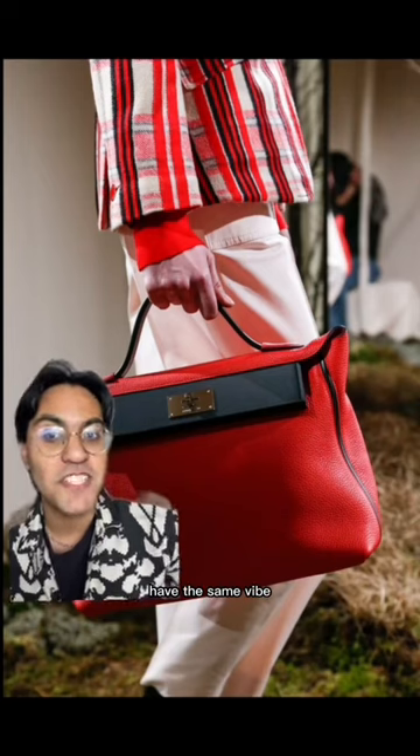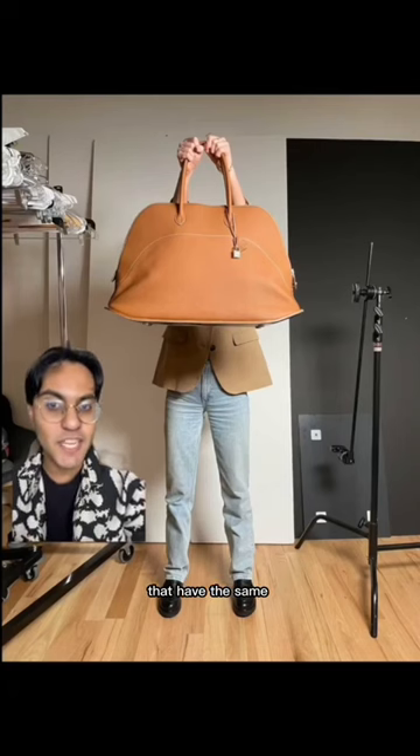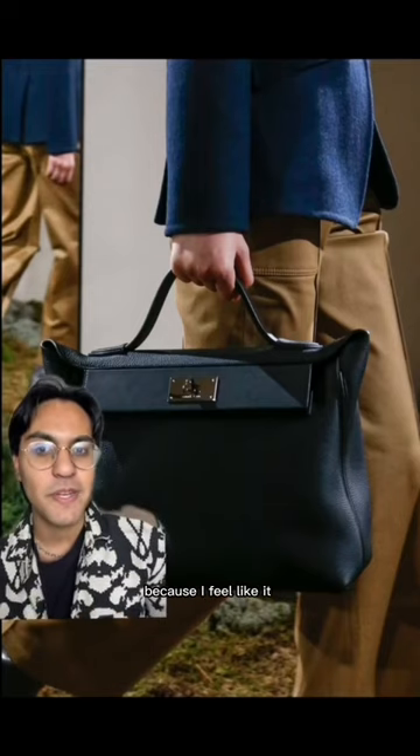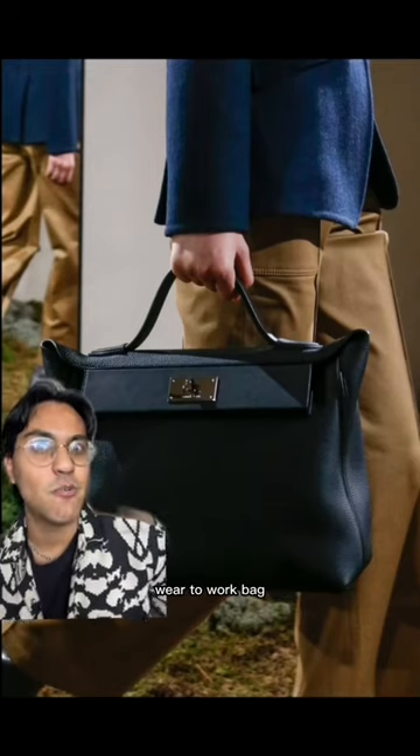And the 2424 Tote and Bolide have the same vibe — great everyday bags that have the same tone as the Birkin 50, just a little bit toned down. And I just have a soft spot for the 2424 bag because I feel like it really is just the ultimate wear-to-work bag.